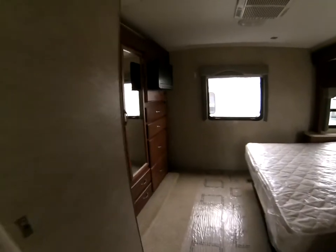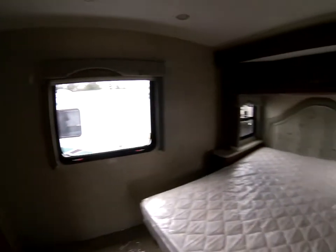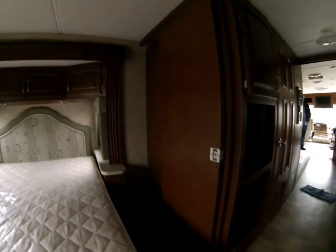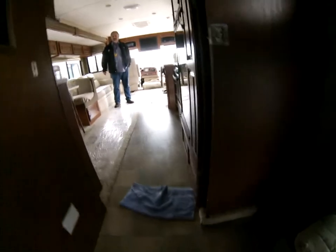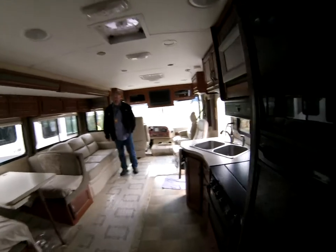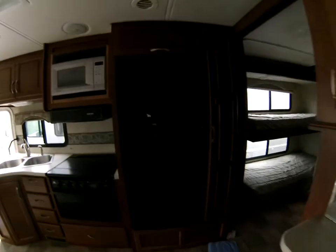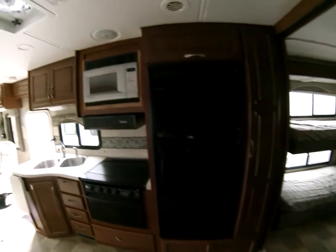Two big slides — one in the bedroom, one in the main room. Tile runs up to the bunkhouses, which is really important because that's your high-traffic area and it's much easier to keep clean. One of the big things about Hurricane is storage, and that becomes really important when you spend time in them — lots of overhead storage in the slides, and the bunkhouse slide can be used as a closet as well.